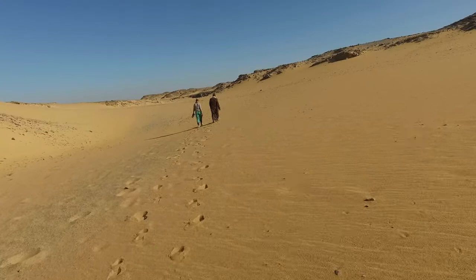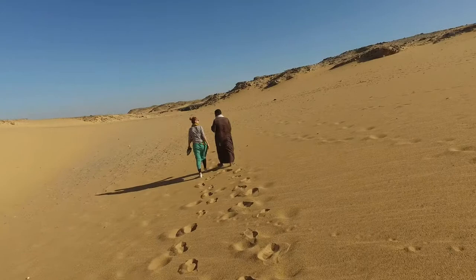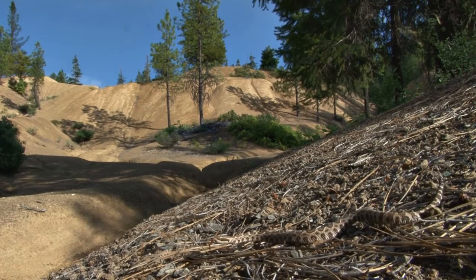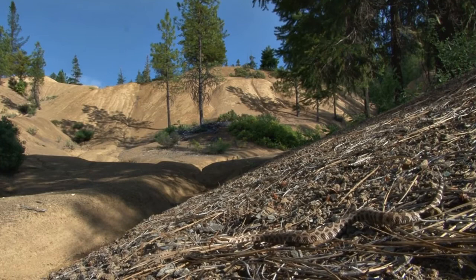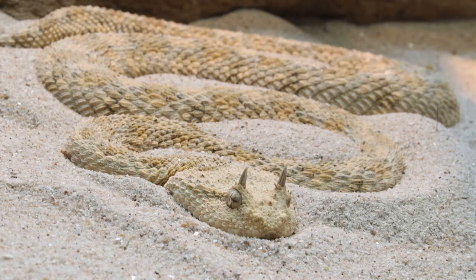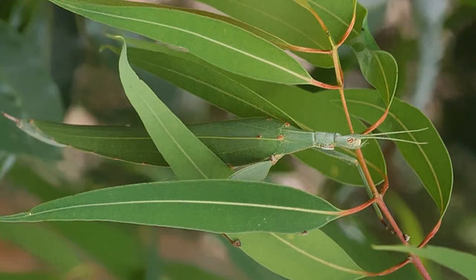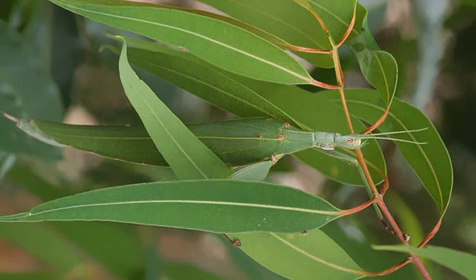We're going to start in the desert. Imagine you're walking on the warm sand of a beautiful desert, and you're mid-stride when all of a sudden a rattlesnake appears out of the sand, right in front of you, rattling its tail. Luckily it warned us of its presence, but this snake matched its environment almost perfectly, making it very hard to see. The ability for animals to blend in is what helps many of them catch prey, and for others, it helps avoid being eaten by predators.